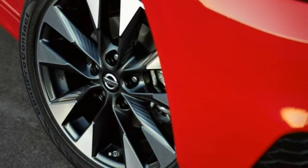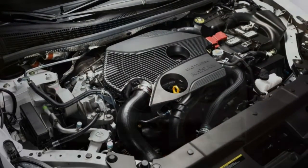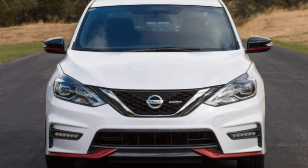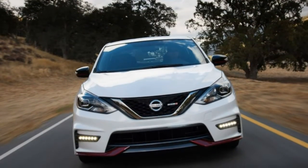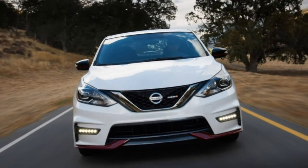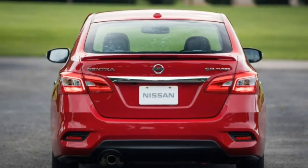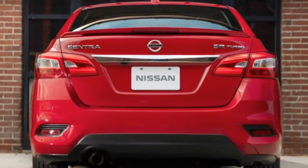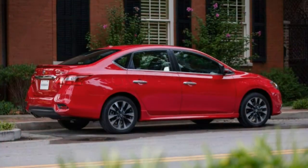We'd recommend picking the Sentra SV. It adds nicer upholstery and interior trimmings, a better stereo, dual-zone climate control, and a few other appealing upgrades without adding excessively to the cost. Nobody is fond of the sluggish base engine, and the upgraded turbo engine is a pricey addition that lessens the Sentra's value proposition, especially in comparison to competitive cars.